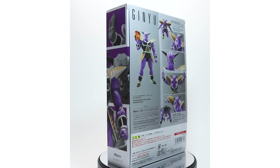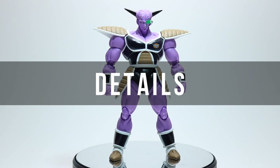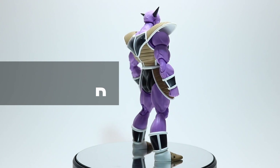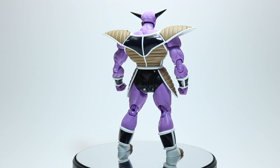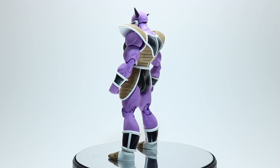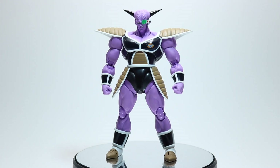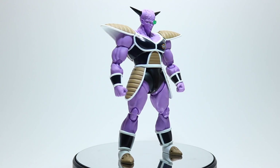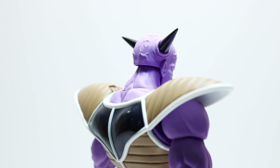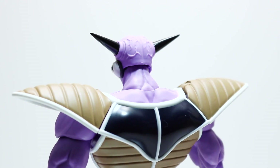What Figuarts have done with this figure is fantastic — the engineering, the sculpt, the proportions just embody the character so well. It's like the figure was tailored to this character. Sure, each figure we've gotten so far is technically unique to the character, with the exception of Goku being used for multiple versions and to some degree other fused characters or characters with similar body types.